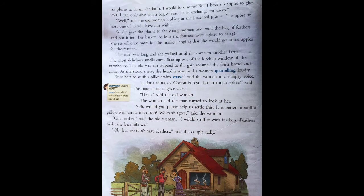The road was long and she walked until she came to another farm. The most delicious smell came floating out of the kitchen window of the farmhouse. The old woman stopped at the gate to smell the fresh bread and cakes. As she stood there, she heard a man and a woman quarreling loudly.